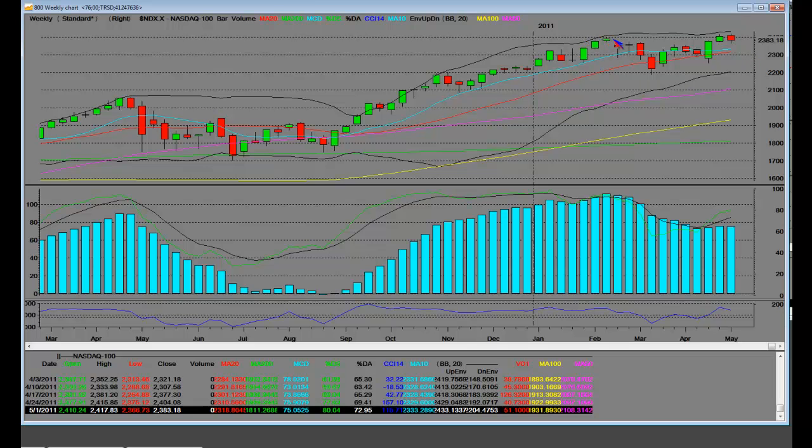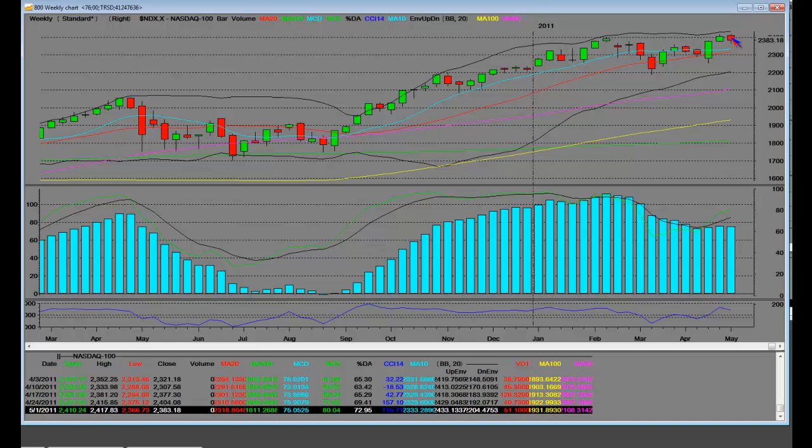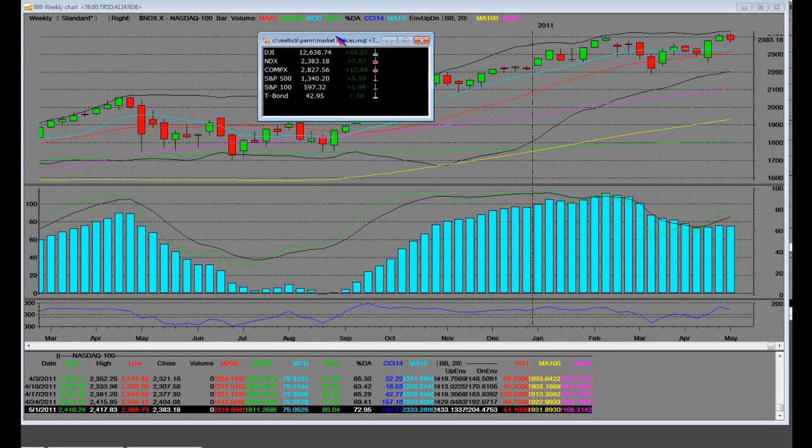These pullbacks are not contractions — they're expected to happen. What we have here now is a weekly reversal. 2417 was the high peak; the previous week's high was 2415 on a weekly NASDAQ 100, so we did make a slight higher high. The key is to understand that we have pulled back and closed at 2383 on the NASDAQ 100.